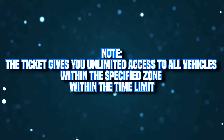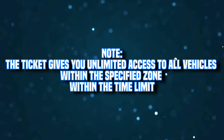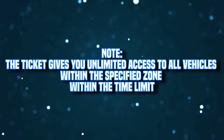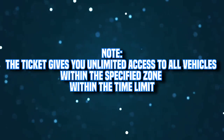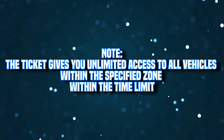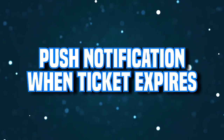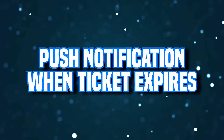A quick point here: the ticket is valid in all methods of transport — the trams, the trains, the metros, the buses. The only thing you need to pay attention to is the duration and the zone. But aside from that, you can travel with any possible vehicle you want. You will also get a push notification when your ticket is about to expire, so that's also good.